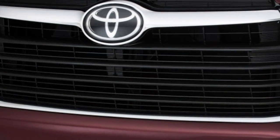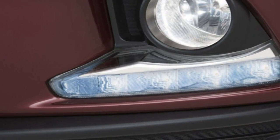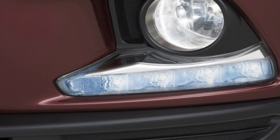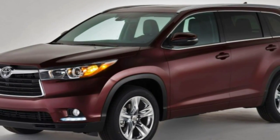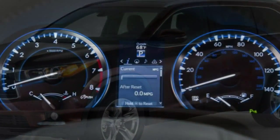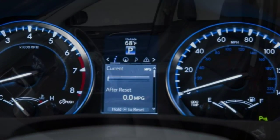The four-cylinder Highlander is rated to tow up to 1,500 pounds, and the LE and LE Plus with the V6 are rated up to 2,000 pounds. A properly equipped Highlander XLE or Limited with the standard heavy-duty radiator, alternator, and supplemental oil cooler can tow up to 5,000 pounds.